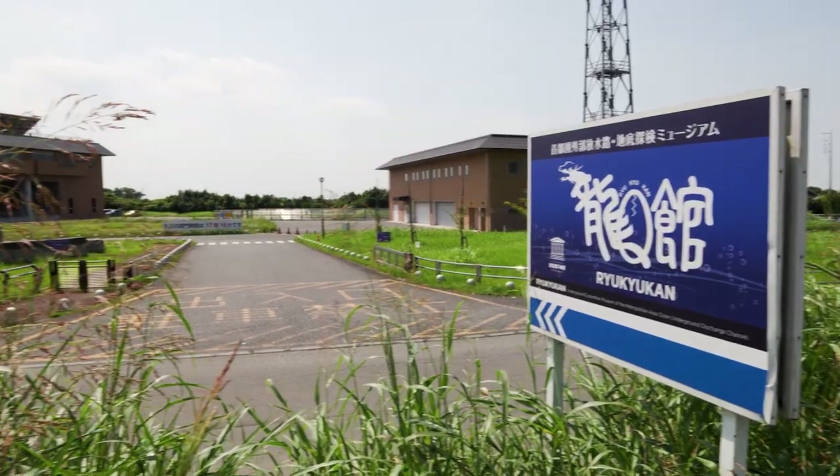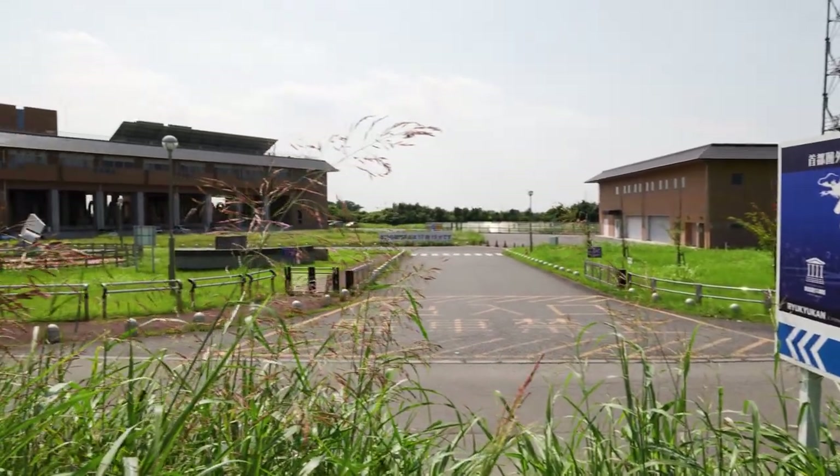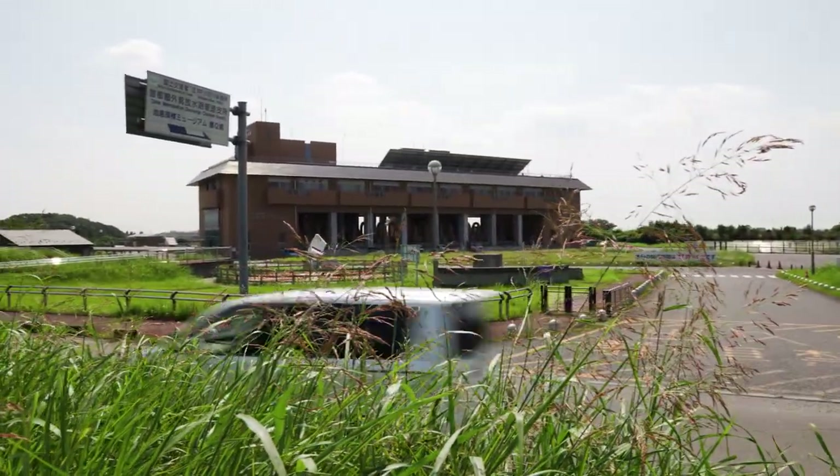In 1993, construction began on a 230 billion yen project that would take around 13 years to complete.